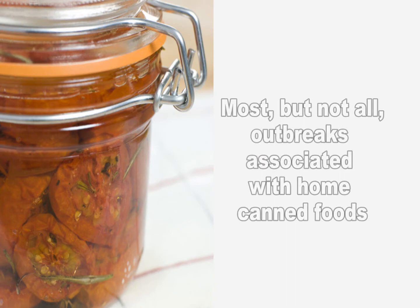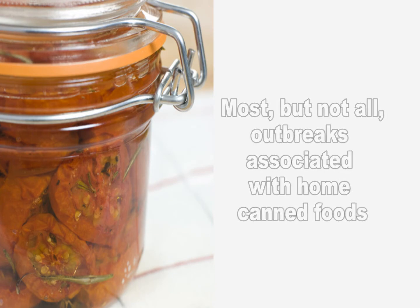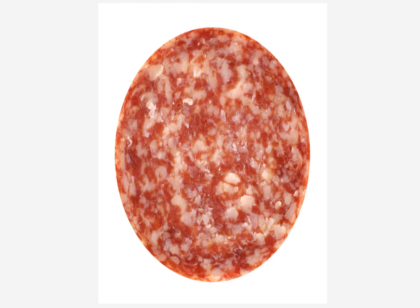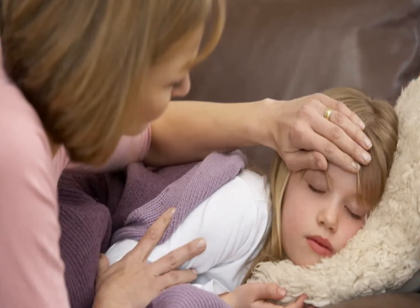Most of the 10 to 30 outbreaks that are reported annually in the United States are associated with inadequately processed home canned foods, but occasionally commercially produced foods have been involved. Sausages, meat products, canned vegetables, and seafood products have been the most frequent vehicles for human botulism.